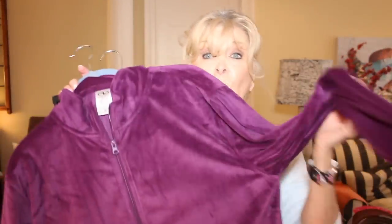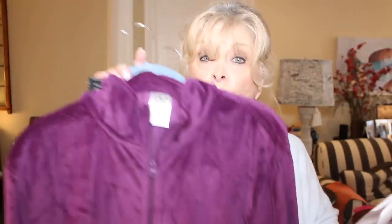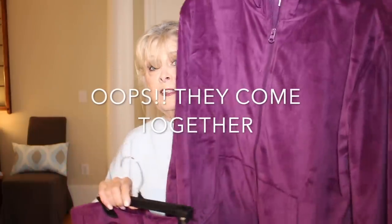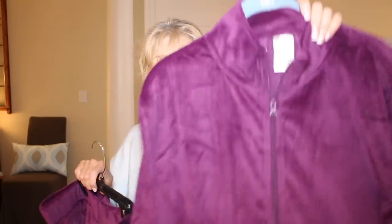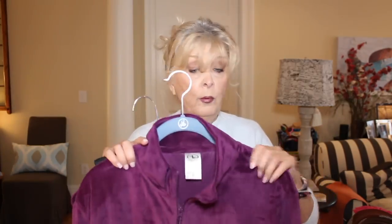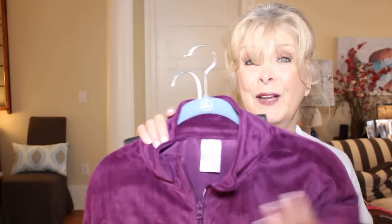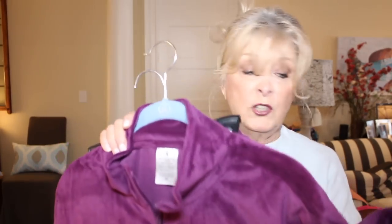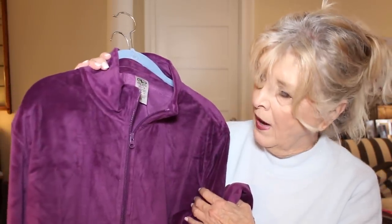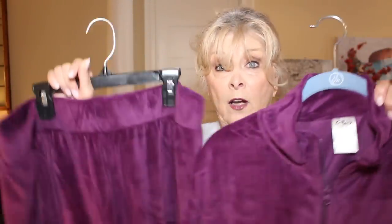The next thing I got is really fun — I got a tracksuit! This is the Athletic Works Women's Athleisure Velour Tracksuit. It is two pieces: you buy the pants separately from the zippered jacket. It came in some great colors and I picked purple. I rarely buy anything purple and I thought this is stepping out of my comfort zone just a little bit. It is a thin velour, which is perfect for me here in Florida.